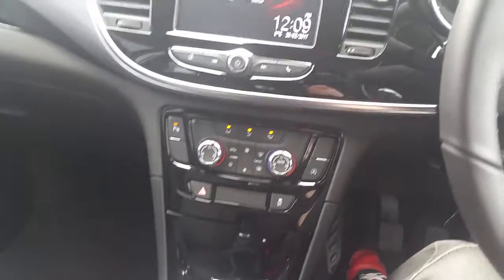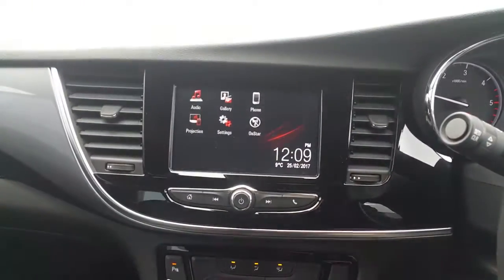The Mokka X also comes with cruise control, dual climate control, traction control, and the IntelliLink touchscreen system as standard, along with the Opel OnStar Assist.